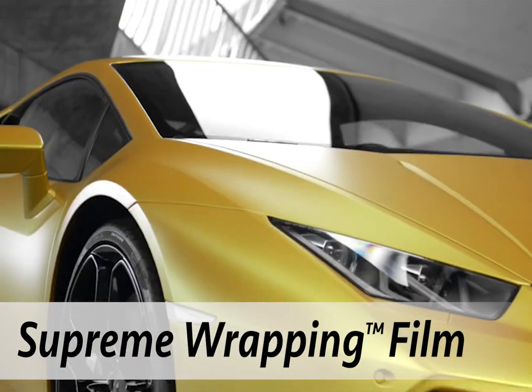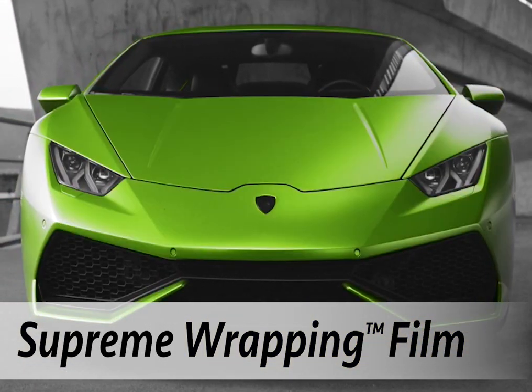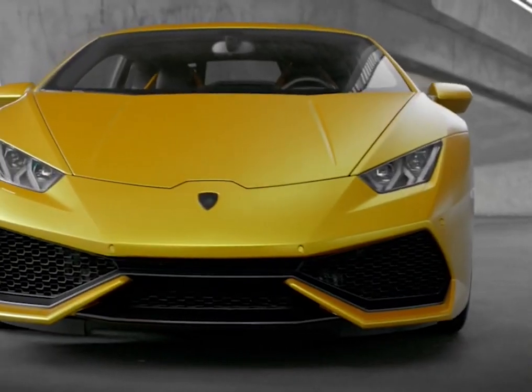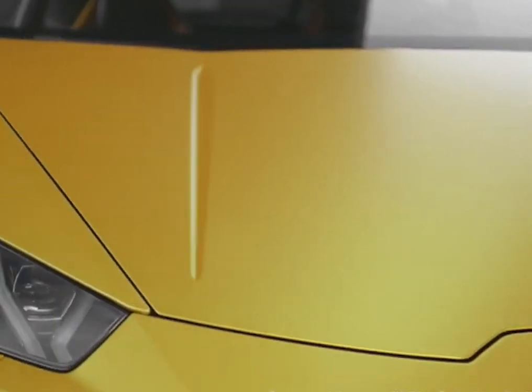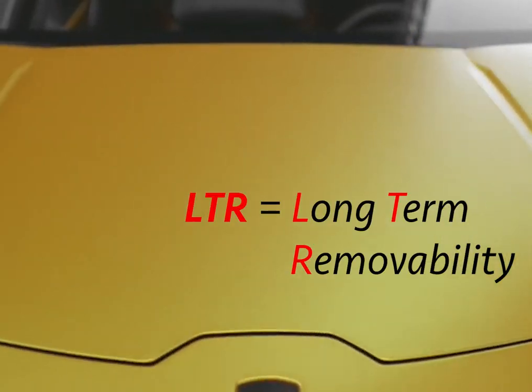Supreme Vehicle Wrap Film is Avery's biggest seller, thanks to its huge range of colours and finishes. This dual layer film combines colour, texture and clear protective layers, providing a smooth paint-like finish that is both durable and dazzling. It gives you excellent conformability around curves and inner recesses, and the peace of mind of long-term removability.